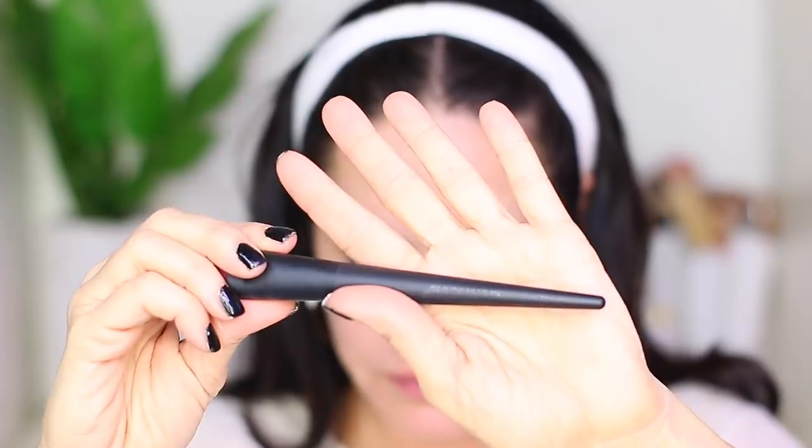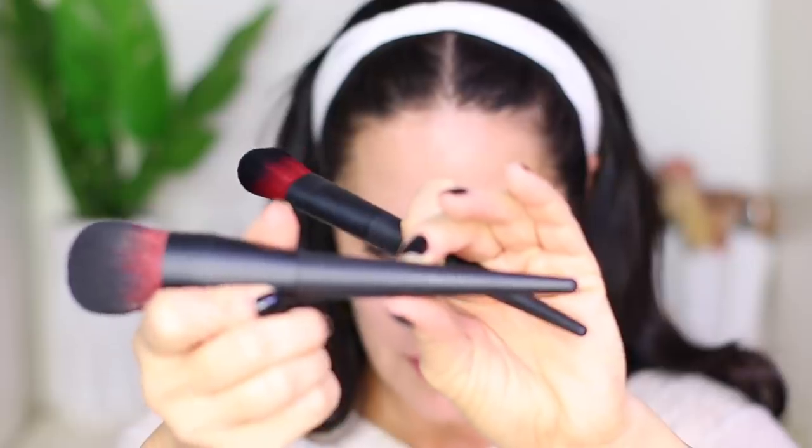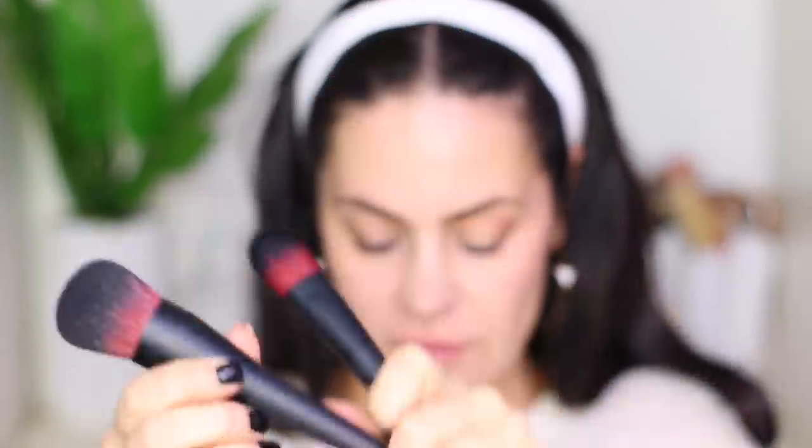I'm taking the brushes out of the wrapper — this is what they look like. They are very, very luxe feeling, super soft. They feel like expensive, really nice brushes. One has little matte writing on it that says 'foundation,' and the other one says 'powder.' These are really nice.